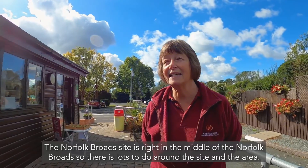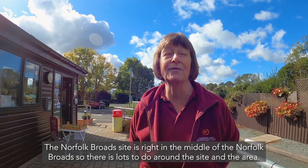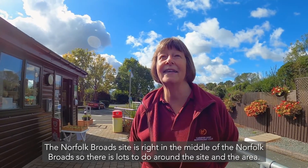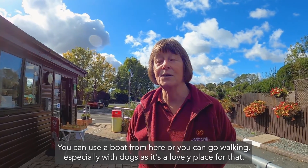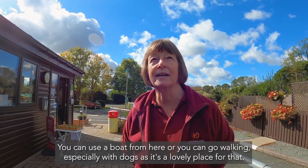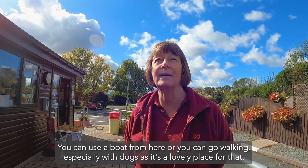The Norfolk Broads site is right in the middle of the Norfolk Broads, so there's lots to do around the site and the area. You can use a boat from here or you can just go walking — especially with dogs, it's a lovely place for that.